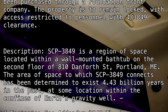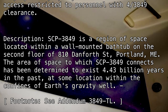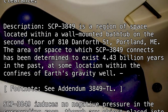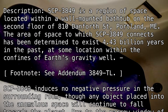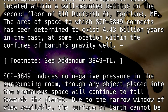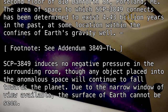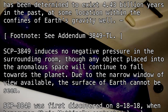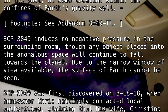At some location within the confines of Earth's gravity well (see Addendum 3849-TL). SCP-3849 induces no negative pressure in the surrounding room, though any object placed into the anomalous space will continue to fall towards the planet. Due to the narrow window of view available, the surface of Earth cannot be seen. SCP-3849 was first discovered on August 18th, 2018,